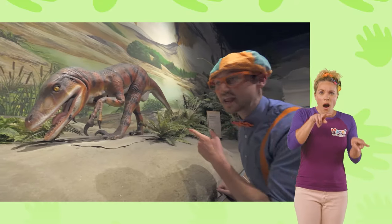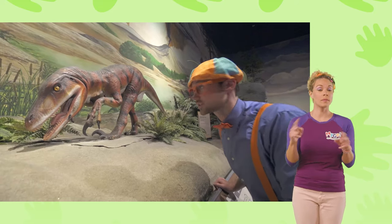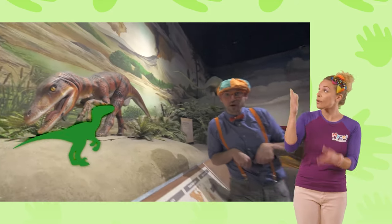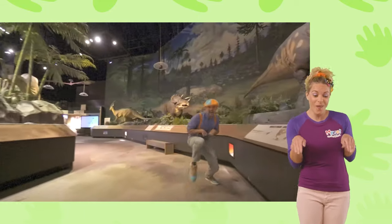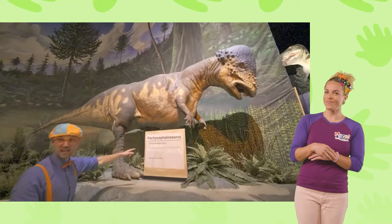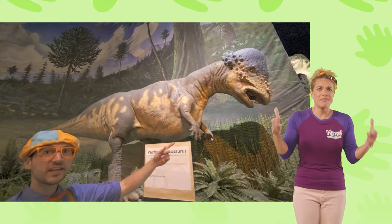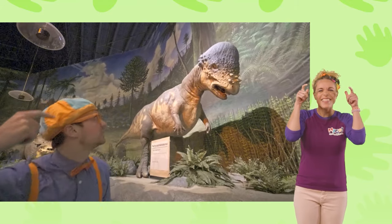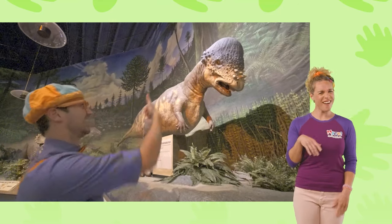Check that out — that right there is a dinosaur. They don't live on our planet anymore, but they used to. It kind of looks like a velociraptor. Will you act like a velociraptor with me? Whoa, another dinosaur. This dinosaur is really big. Look at its head — it kind of looks like it's wearing a helmet. Just like when you and I ride bicycles, we wear helmets.